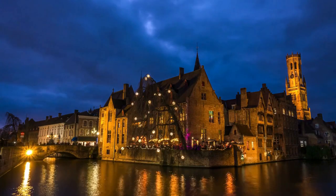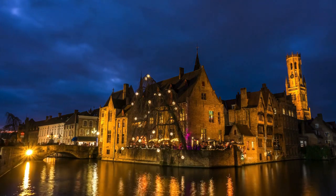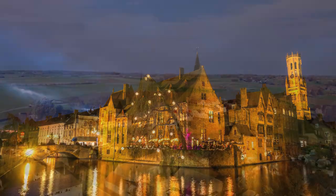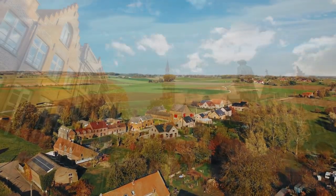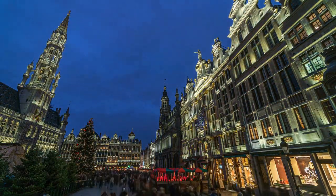Number 8: Mechelen, Belgium's vibrant city of history and culture. Get ready for an exciting adventure as we uncover the treasures hidden within its cobblestone streets and lively squares. Stroll through Mechelen's lively streets, where you'll find bustling markets, cozy cafes, and colorful facades inviting you to explore.